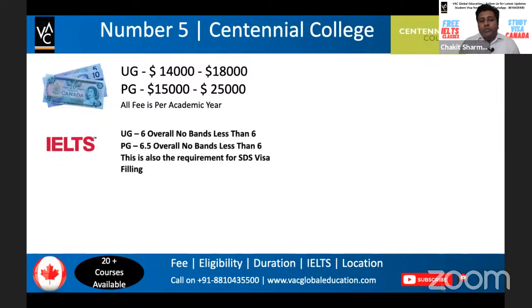The IELTS requirement for UG and PG programs will remain consistent across all the universities we discuss, as we are focusing on the SDS requirement. As per Canadian government regulations, the SDS requirement is six bands with no band less than six. For UG, the requirement is overall 6.0 with no band less than six, and for PG it is 6.5 with no band less than six.